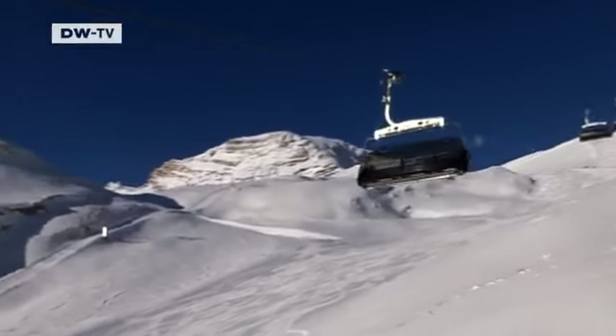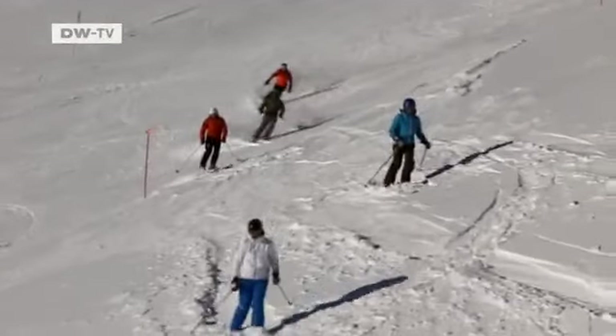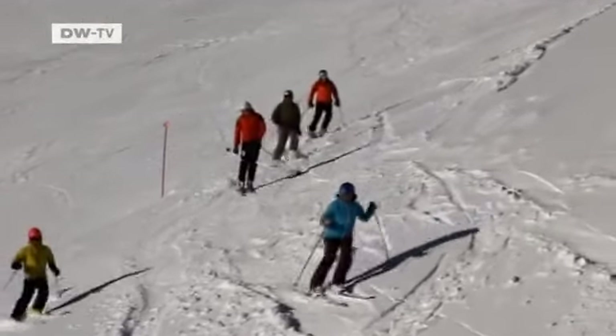During peak season, Helena works up on the glacier as a customer care assistant in an igloo hotel. But the igloo has to be rebuilt every year.